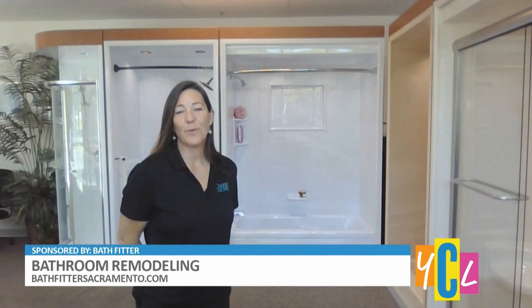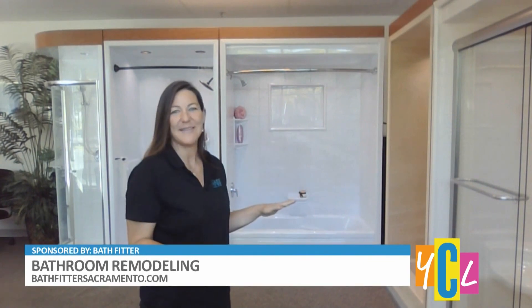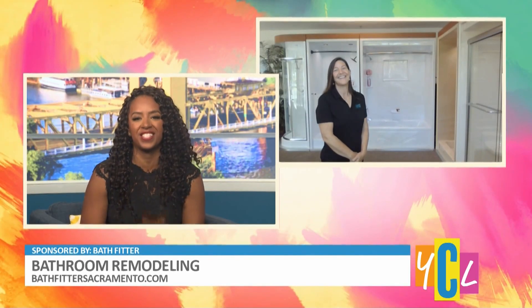Bath Fitter offers remodeling in as little as a day. We do tubs and showers, and we can install a new tub over your existing tub without any messy demo or any hassle. I'm sure a lot of homeowners appreciate that — remodeling in as little as one day is very nice.